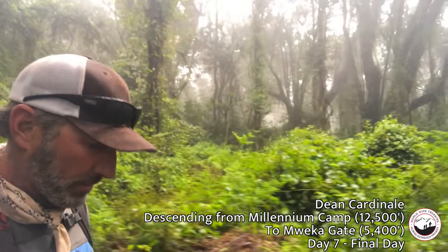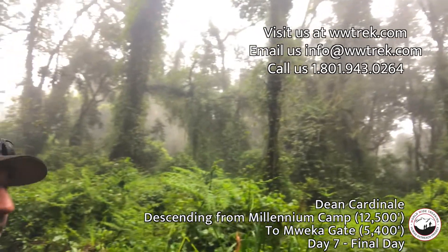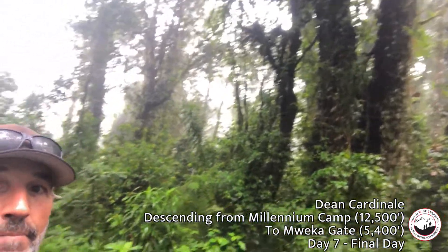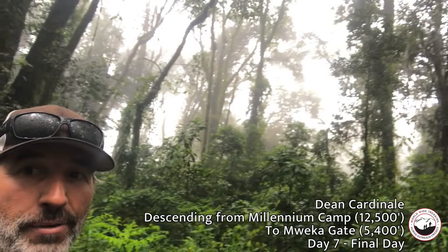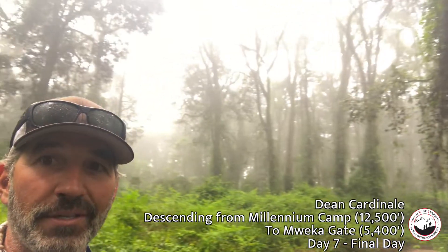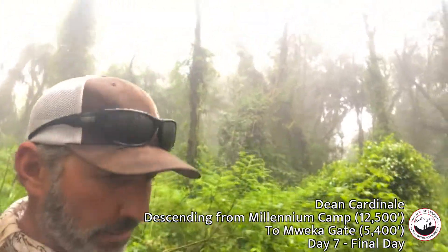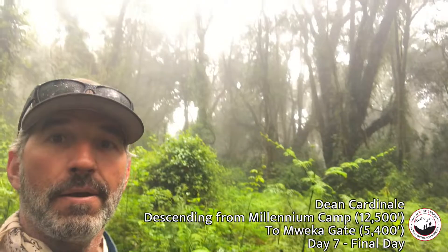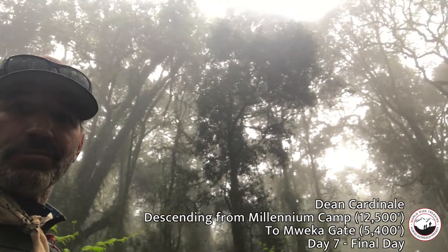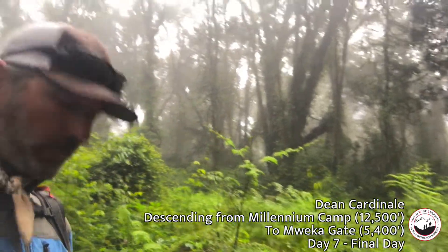I just want to share some of this beautiful rainforest that we're walking down through. The canopy's really high. I'm in a little section that's a little more open right now, so I have some good light. As we finish up our trip here on the last day, you definitely don't want to rush through here — you want to take some time to enjoy the beauty of the rainforest. The rain is kind of trickling down, but it's not raining really hard. It's kind of misty and the canopy cover is just really gorgeous. These big fern plants. And we're making our way out to the Mueca Gate.